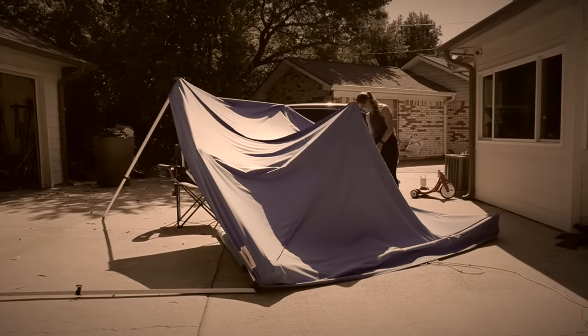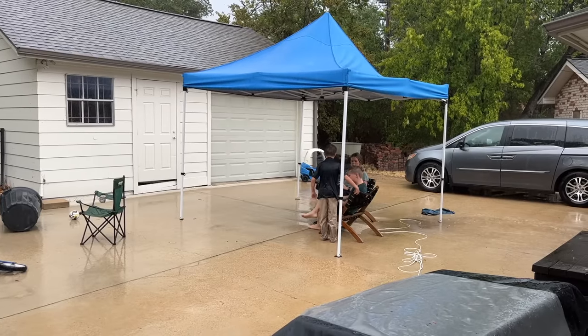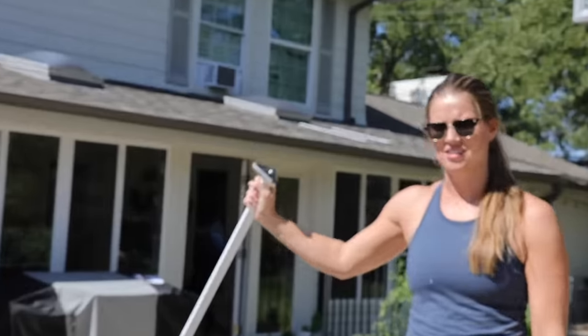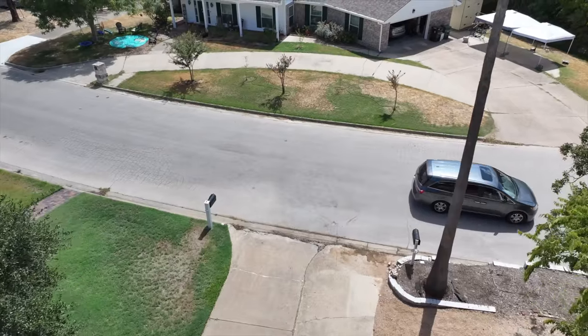After trying to deal with the broken tent, I had to admit defeat and say goodbye to it. It was literally lunchtime and we hadn't really started on the kitchen yet. After all the setbacks, it just felt like one of those days — no words for it.